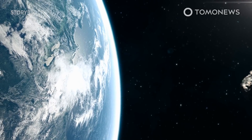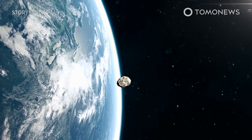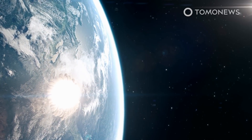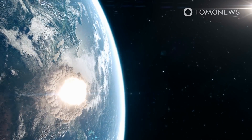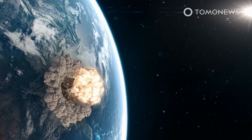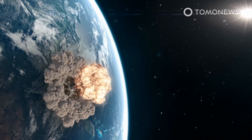About 66 million years ago, an object estimated to be 6 miles wide — that's almost 10 kilometers wide — slammed into Earth, triggering a cataclysmic series of events that resulted in the demise of non-avian dinosaurs. Now scientists think they know where that object came from.